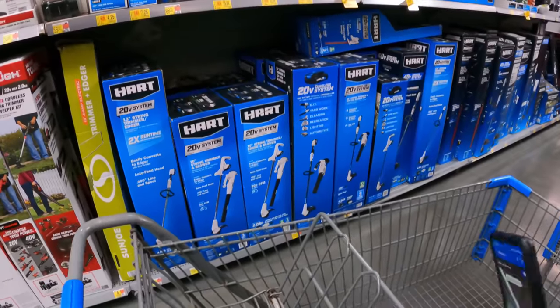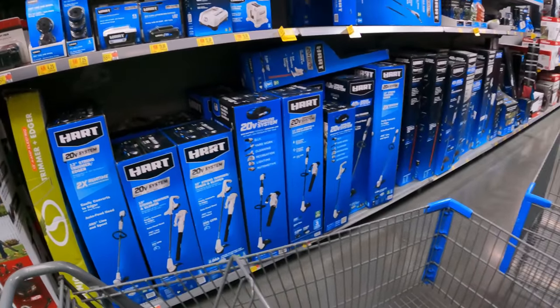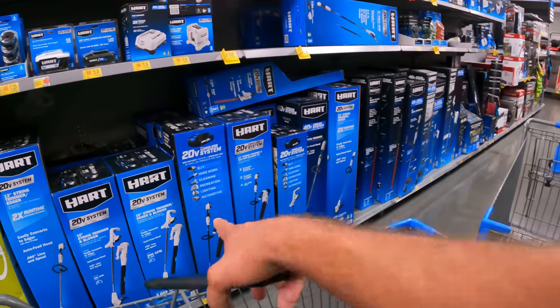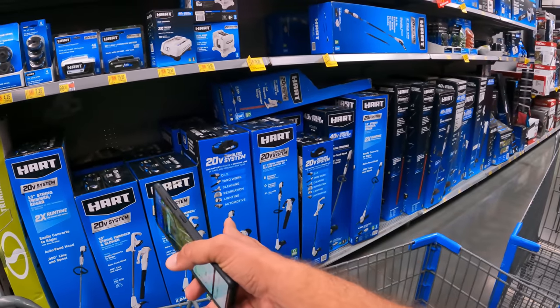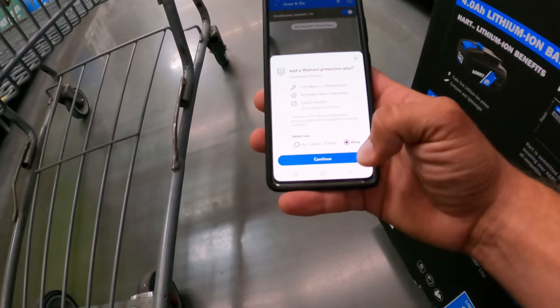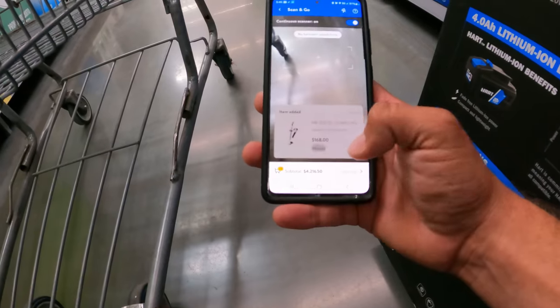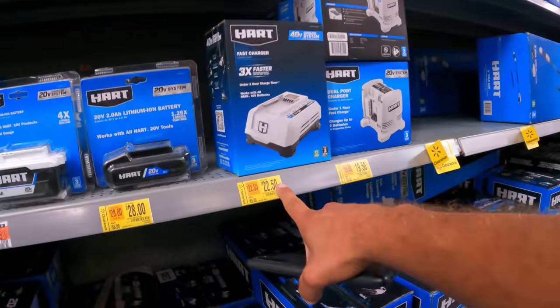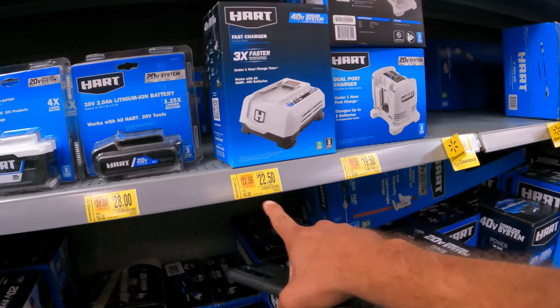There was a Hart string trimmer and blower combo that we got alerted to — $37 down from $170. I see one that looks very similar, let me scan it. Not the one — it's got high protection at $168. It's going to be a different model.